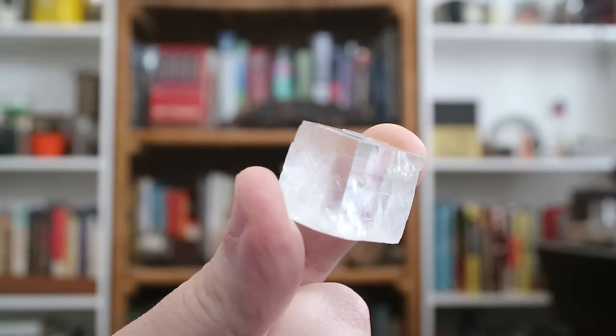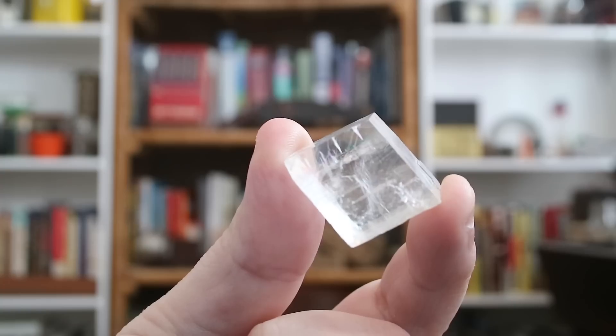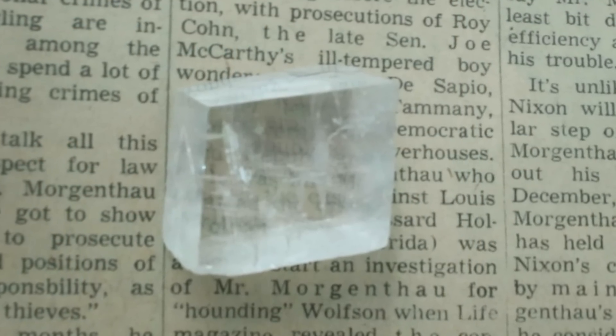Hello everyone and welcome to another episode of Cabinet of Curiosities on Our Own Devices. I'm Jean Mercier and today we're having a look at a fascinating mineral. This is a piece of Iceland Spar — the clear variety of the mineral calcite, which is the crystalline form of calcium carbonate, also known as limestone. This mineral actually changed the face of science and technology, being directly or indirectly responsible for dozens of important discoveries across multiple fields. To show you why, I've put it on a page of text, and you'll see that it produces a double image.